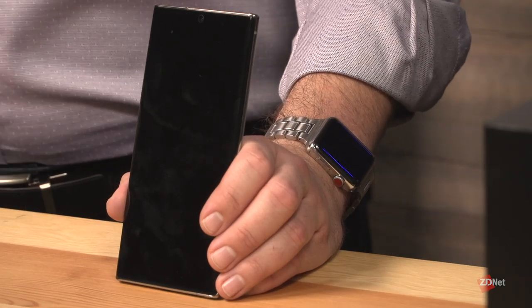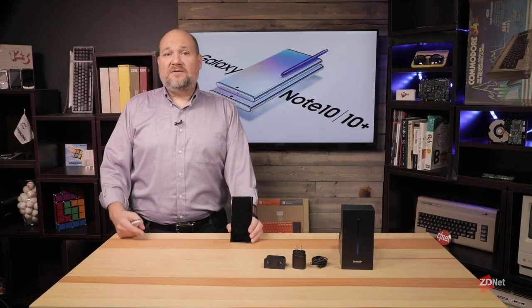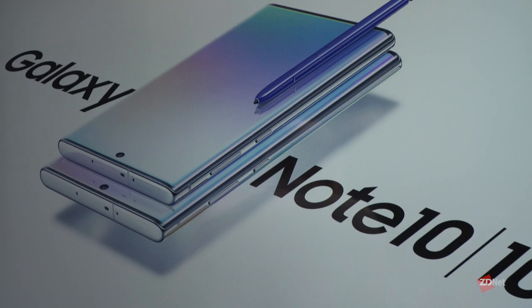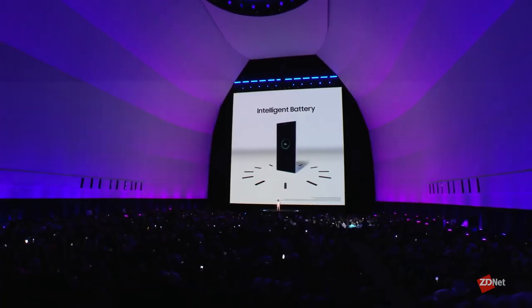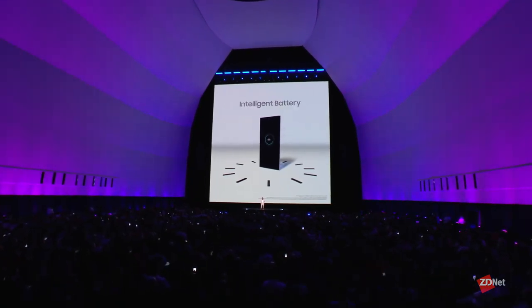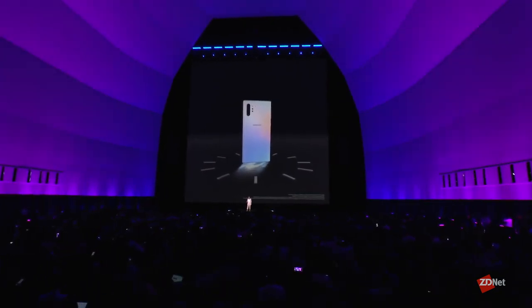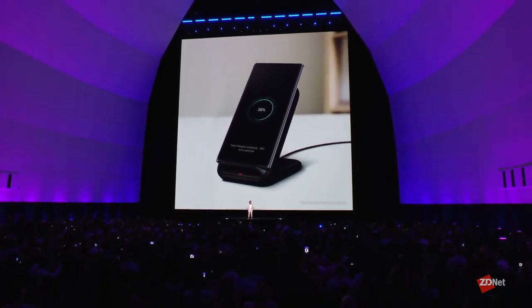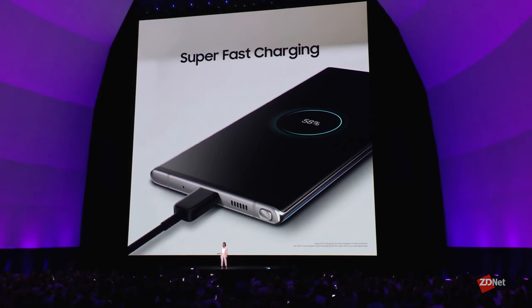The Note 10 has a 3,500 mAh battery, while the 10 Plus and 10 Plus 5G have 4,300 mAh batteries, which are absolute beasts — this thing should last most if not all of the day. The phone comes with a 25-watt charger, but you can buy a 45-watt charger separately for super-fast charging. Samsung claims just 30 minutes gives you enough charge for a full day, and you can get a full charge in 77 minutes. There's also a 15-watt wireless charger available if you prefer no cords.